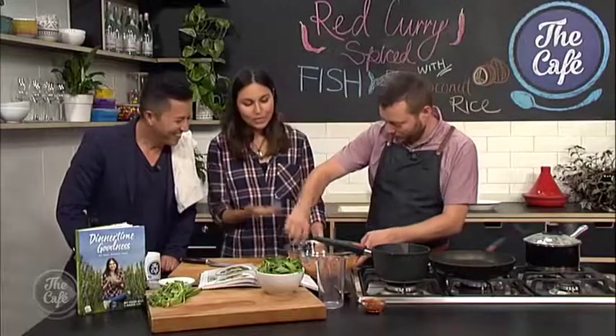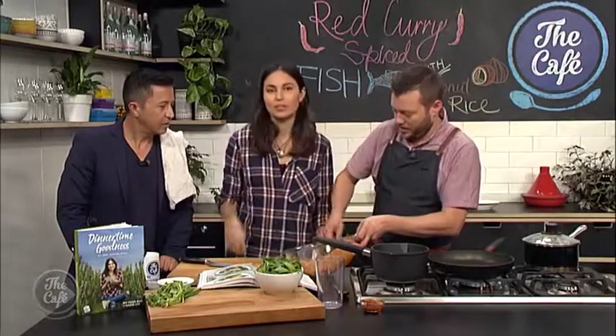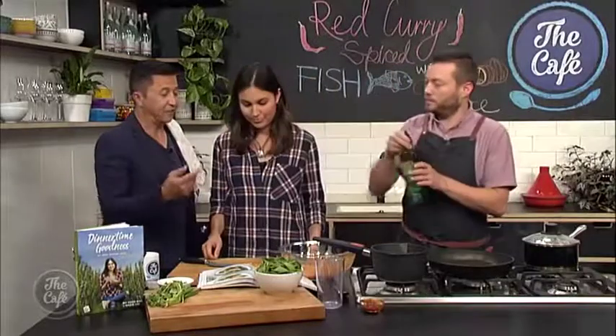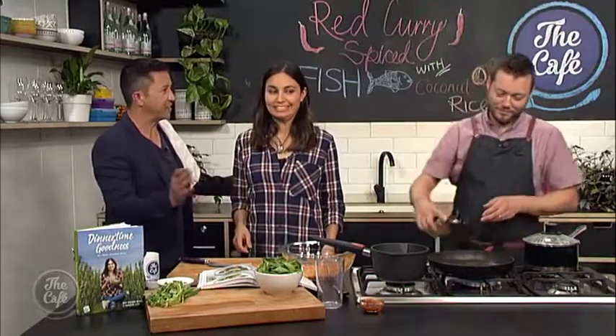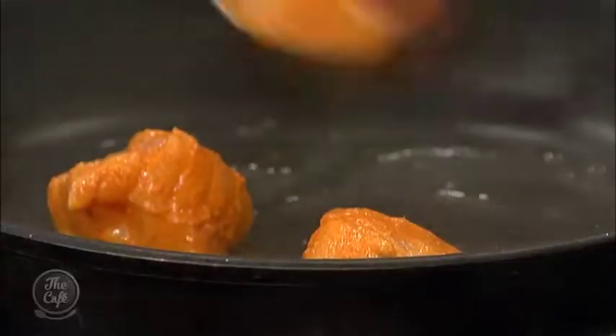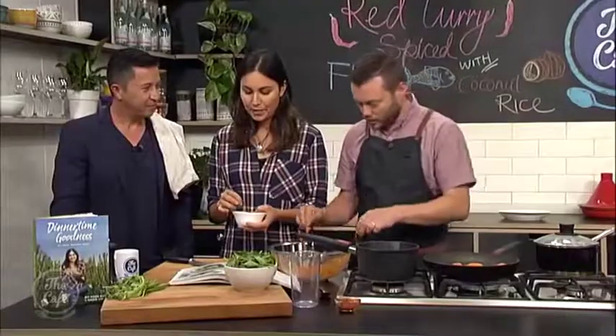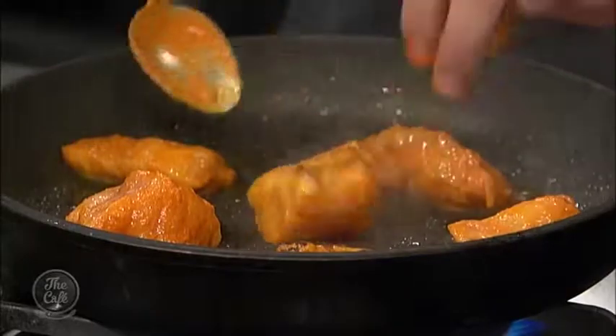You could marinate the fish for half an hour, an hour, or up to a couple of hours, but honestly you can put it straight in the pan. To save time with the vegetables — the recipe calls for broccolini but green beans and spinach work well too — pour boiling water over them in a bowl, leave for a few minutes to blanch and pre-cook them, then drain and they'll only need a minute in the hot pan. Fresh coriander is also added to the pineapple chutney.